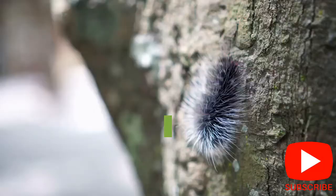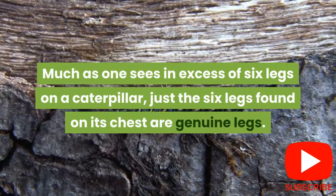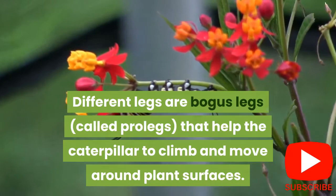2. Like adult moths and butterflies, caterpillars have six true legs. Although one may see more than six legs on a caterpillar, only the six legs found on its thorax are true legs. The other legs are false legs called prolegs that help the caterpillar to climb and move around plant surfaces. Prolegs may number up to 10 and are generally located on a caterpillar's abdomen.